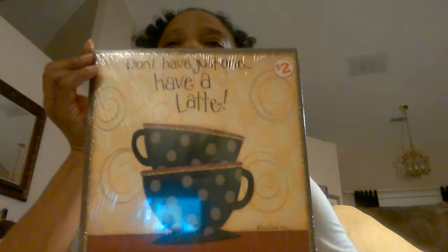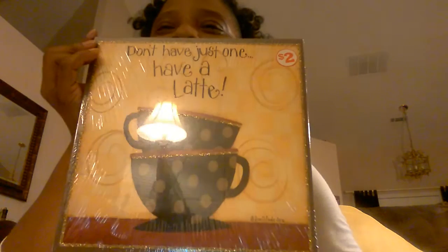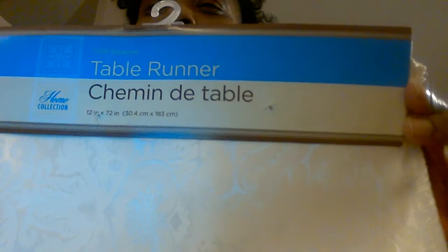This is from Family Dollar. See this? It's so cute. I'm going to put this on the tea station, coffee station, whatever it's going to be called — the tea bar. It says, 'Don't just have one, have a latte.' That better work for me! And I found this runner from the Dollar Tree. It's like an off-white, tan-beige. I'm going to try it on my table and see how I like it.